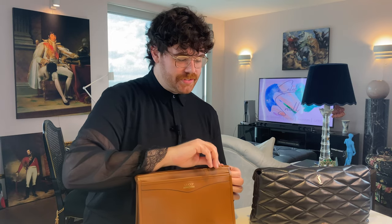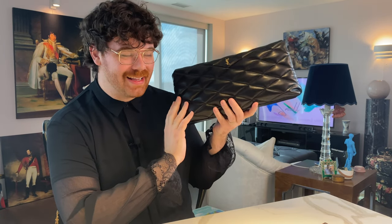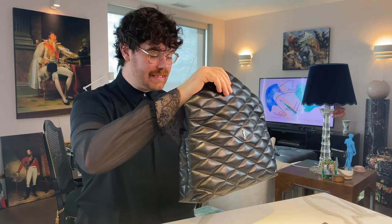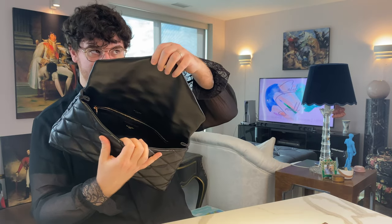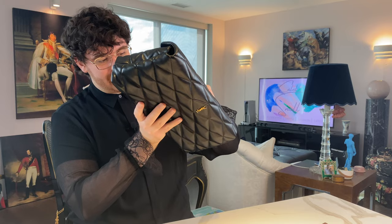I want to switch over to the YSL Sade Clutch in black lambskin leather. This bag is absolutely stunning. I am 100% head over heels in love with it. It's lined in leather — there's a zipper pocket. I love how simple the logo is here on the front, or technically the back side, but I'm a little flashy, so I carry it logo side out.